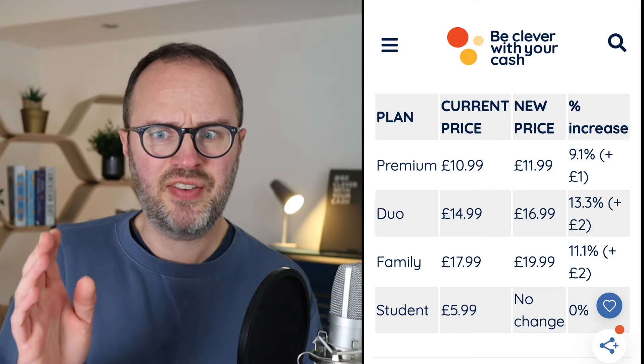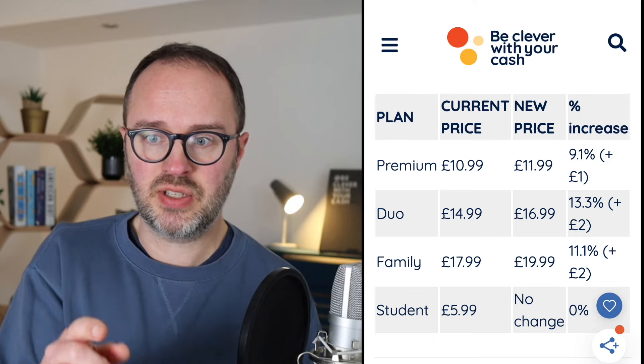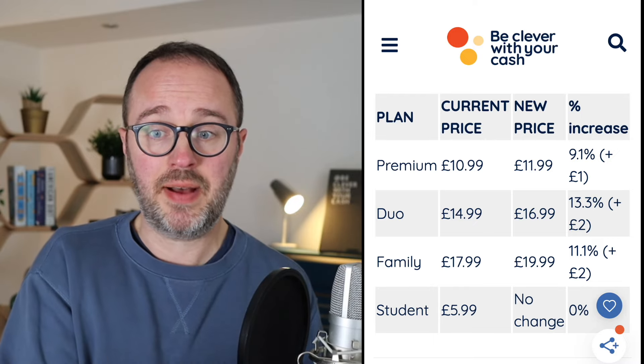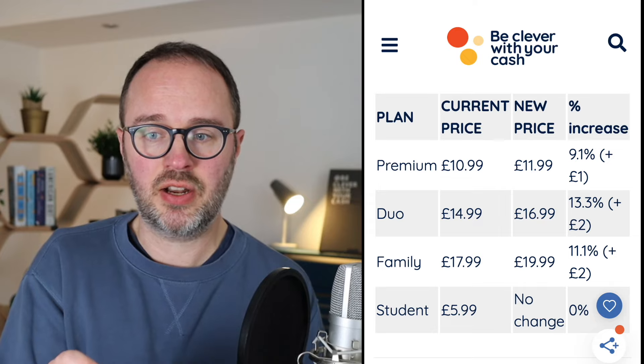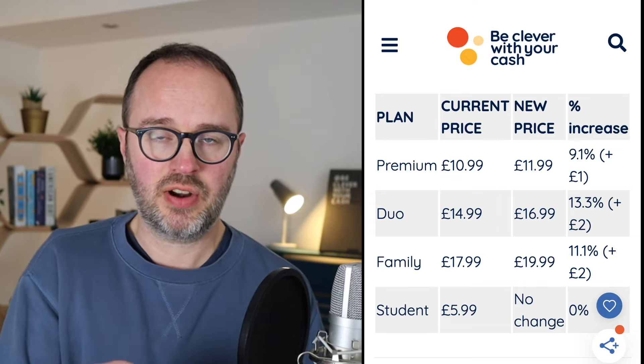So it used to be £12.99, went up to £14.99, and now up to £16.99 — a big increase over that time. And Family is going up from £17.99 to £19.99 a month, an extra two quid, which is just over an 11% increase.